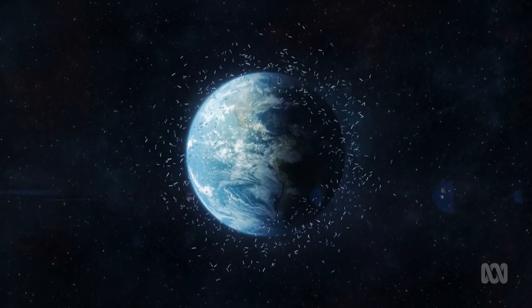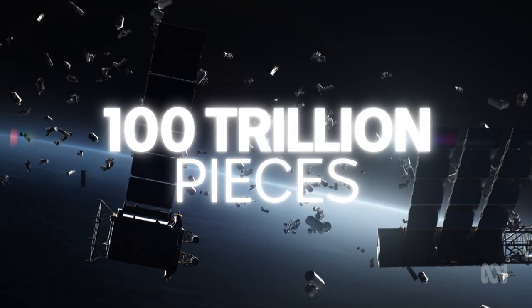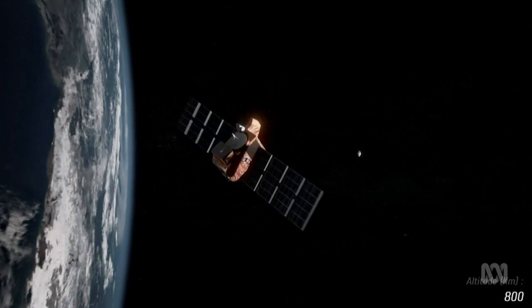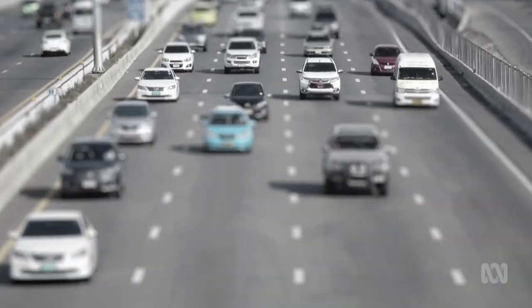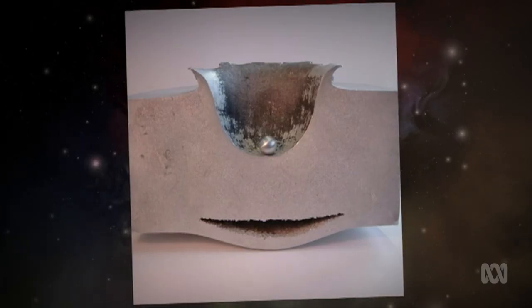And there's a lot of it out there. Some estimates reckon there's more than 100 trillion untracked pieces hurtling around Earth. There are some pretty big bits, but most of it is actually quite small — we're talking millimetres. But you've got to imagine that when you are in space, things move really, really quickly. If I throw a five-cent piece at you across the table, it's not going to cause much damage. But space debris is moving at eight kilometres per second — that is 288 times faster than a car travelling on the open highway. So a five-cent piece coming at you that quickly can cause a lot of damage.